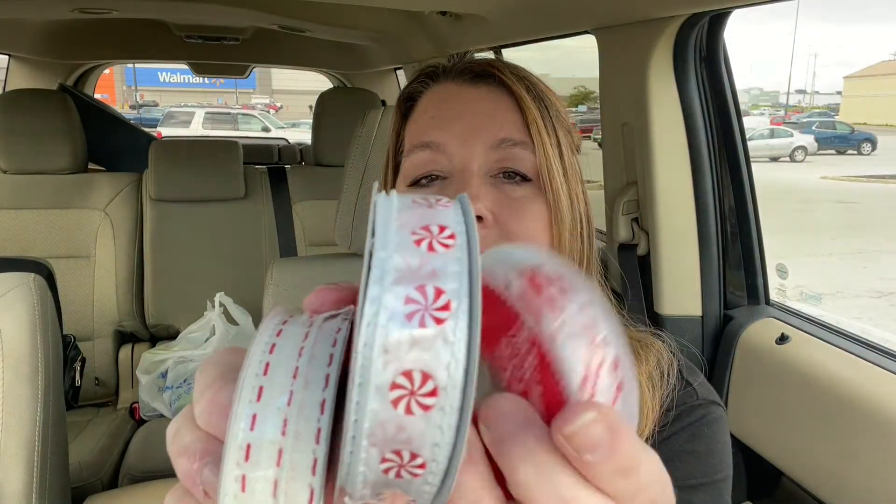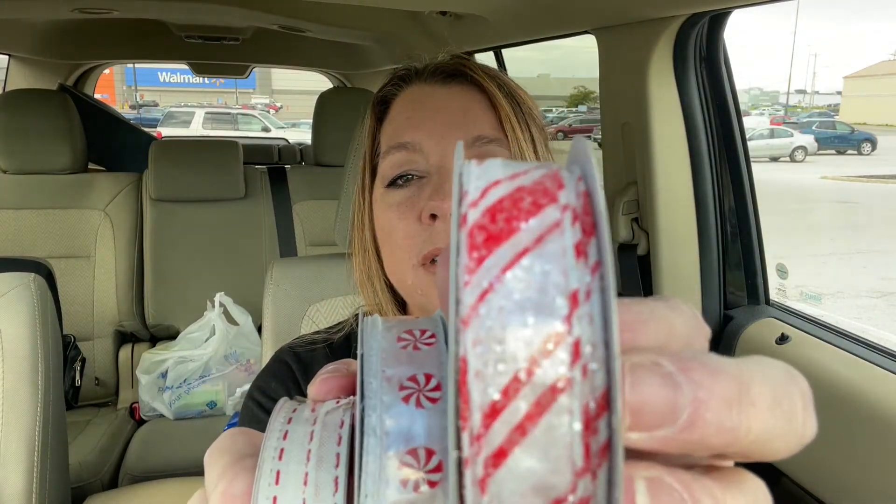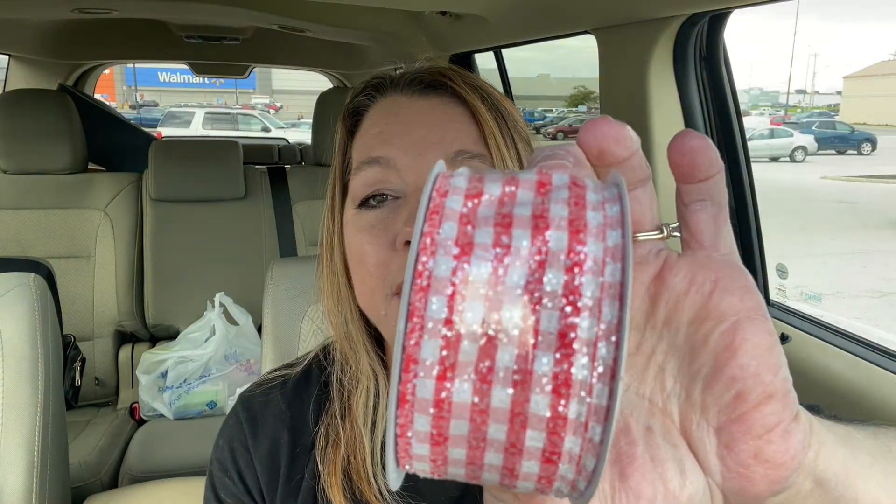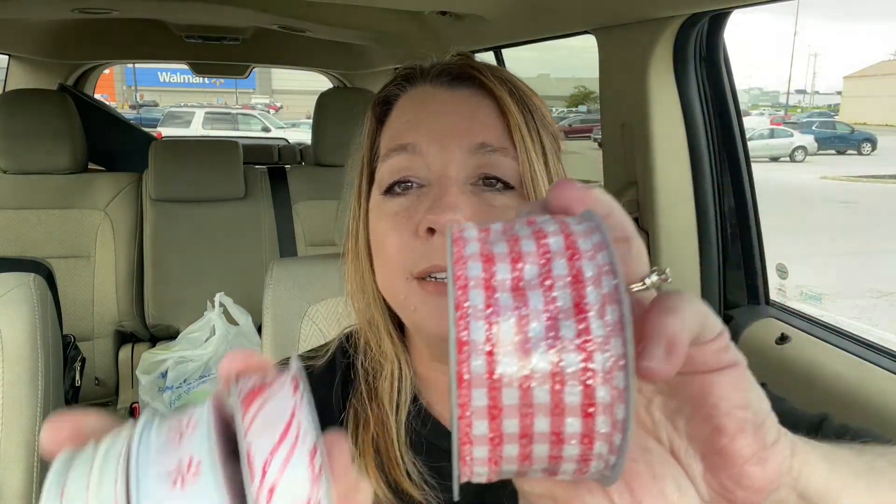The rest of what I got is all ribbon. I had in mind that I want to make some messy bows, and some of this ribbon is for that. A couple of them I just love. Here's this one — it's got little dash lines on the edges. And then this one with little peppermints. This one is sort of glittery with candy cane stripes on it. And this one is also kind of glittery with a gingham print. All these together would make a pretty messy bow.